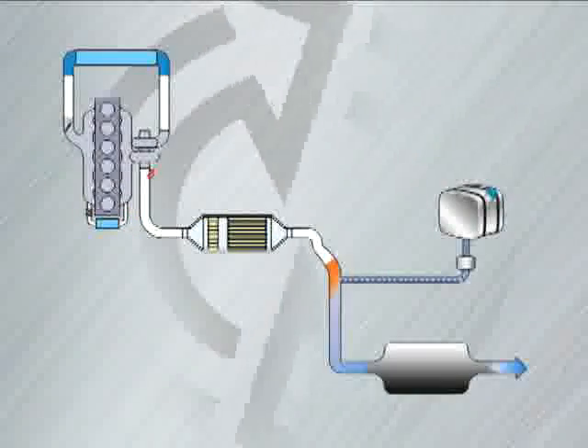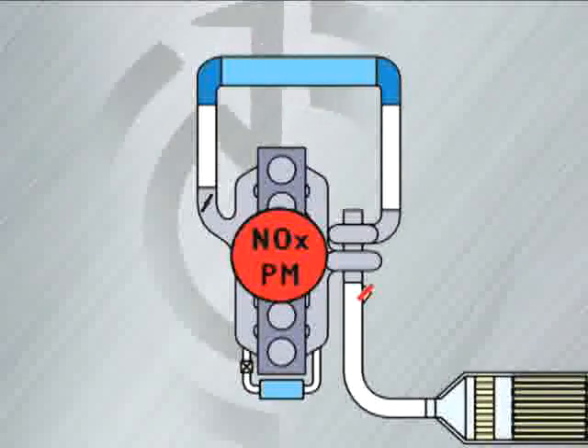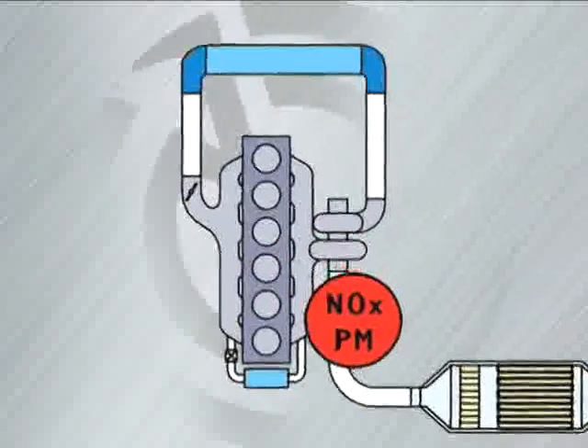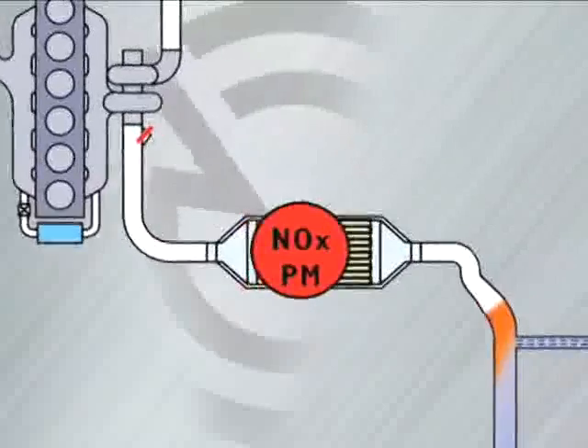Bluetech begins to work as the exhaust leaves the engine with the pollutants, NOx, and particulate matter.